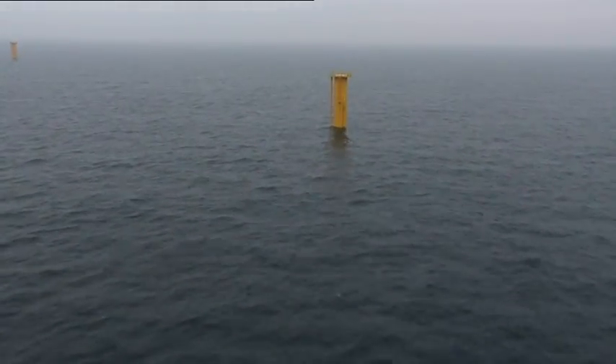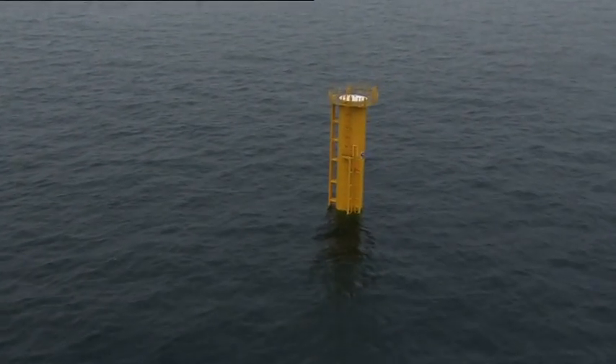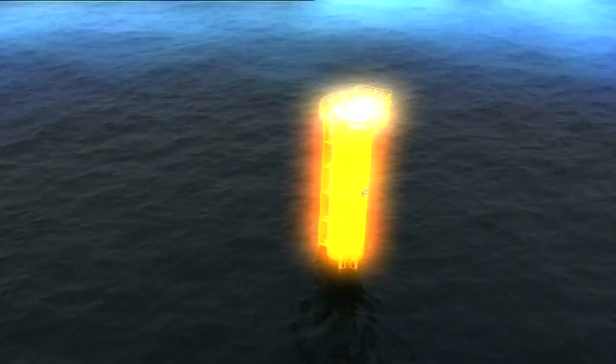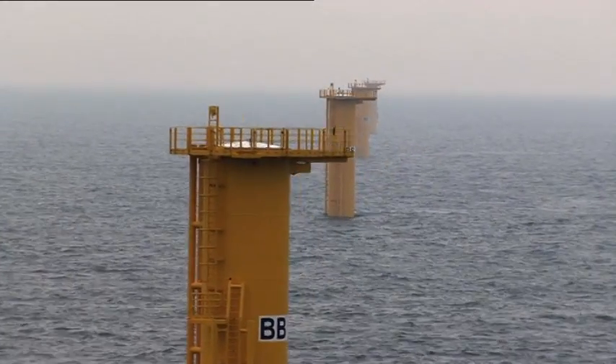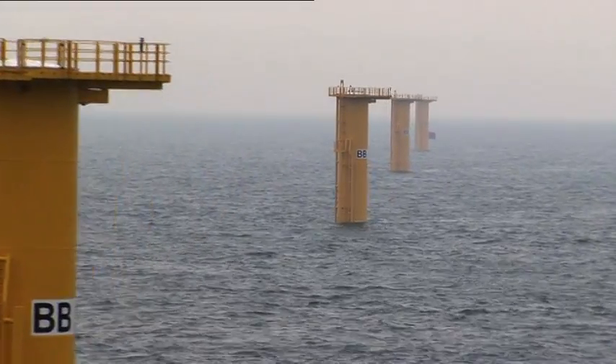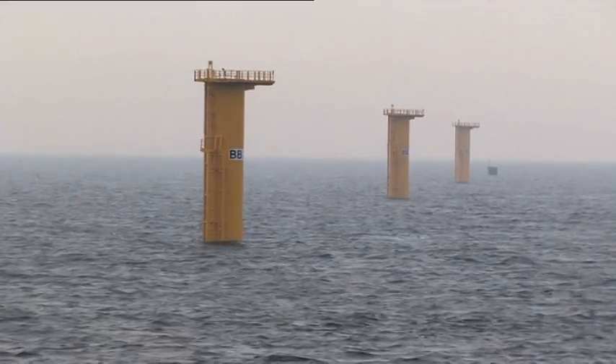Foundation plus connecting piece are now 65 to 90 meters in length. Most of it is in the seabed and underwater. The platform is raised 17 meters above sea.